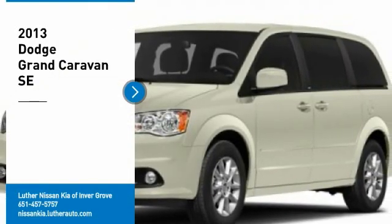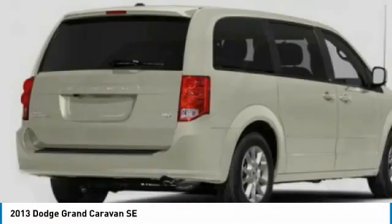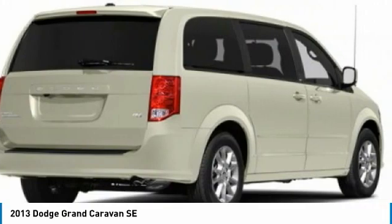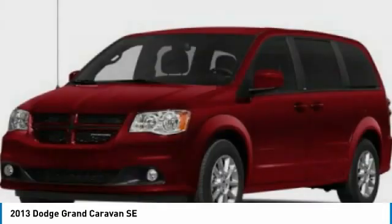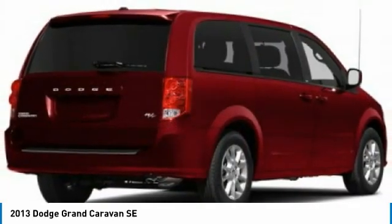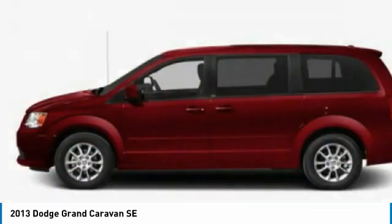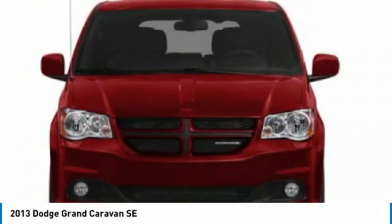Take a ride in the 2013 Grand Caravan. The Dodge Grand Caravan received the government's highest front and side crash rating of 5 stars. Its vast interior is widely praised, with an innovative seating arrangement, versatile cargo storage, and enough entertainment features to keep the kids entertained on road trips. Here are some of this vehicle's great options.